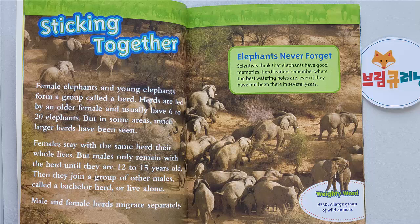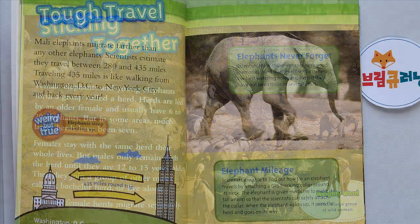Elephants Never Forget. Scientists think that elephants have good memories. Herd leaders remember where the best watering holes are, even if they have not been there in several years. Weighty Word: Herd — a large group of wild animals.